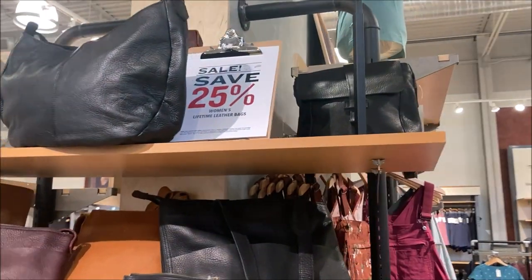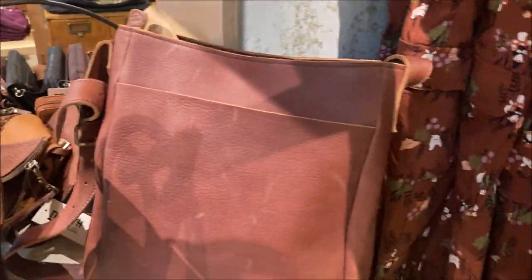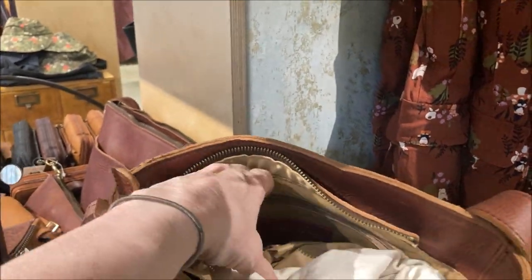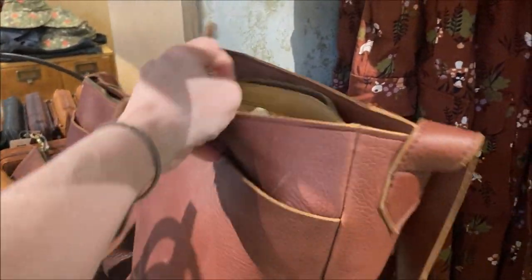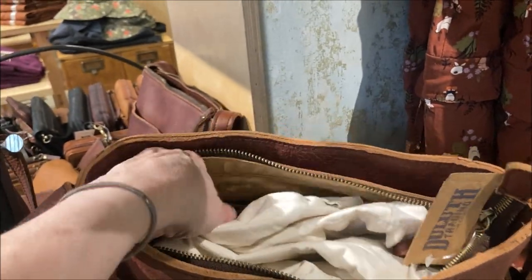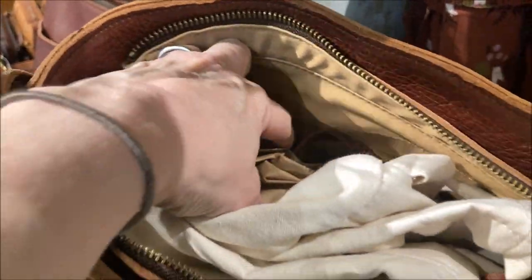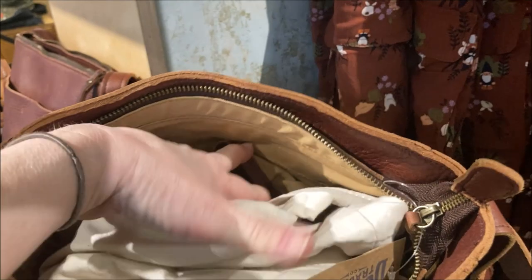25% off — I might not be able to pass that up. This is a larger crossbody with a zipper top. Again, two drop pockets — these pockets are leather lined, you can see the leather top to them. A lot of these come with dust bags.